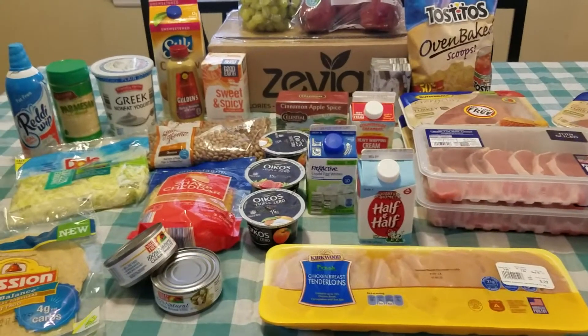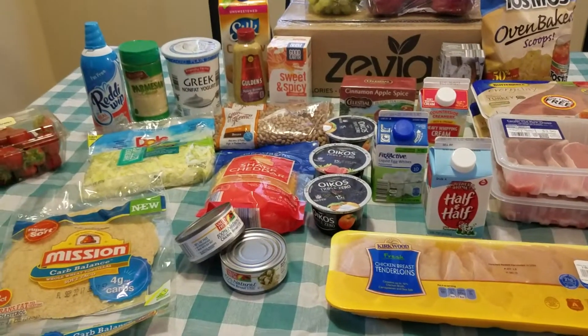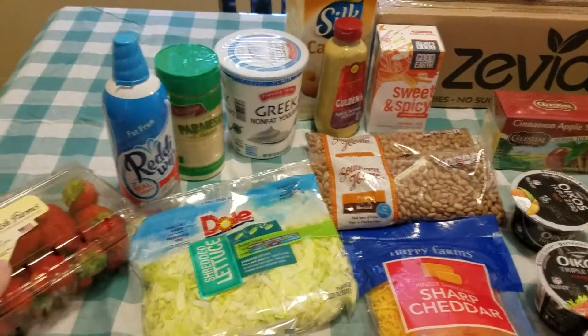Hey there! Today I wanted to share my Trim Healthy Mama grocery haul. We're going to go through everything I picked up and I'll tell you my meal plan as I go along for what we're going to have this week.